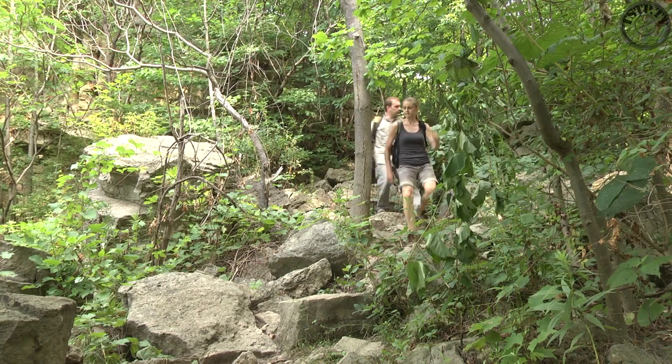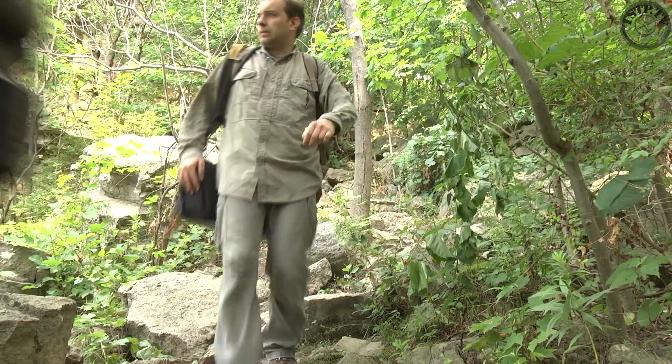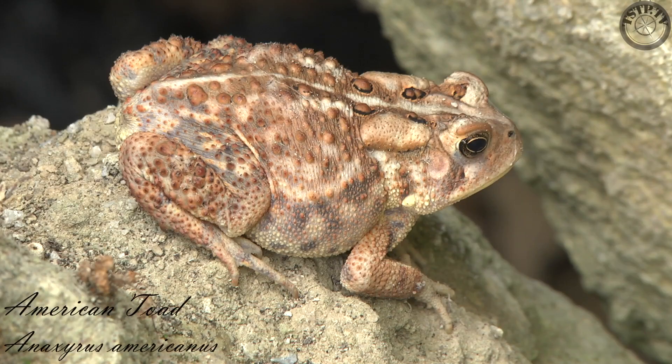While we descend into the former quarry pit, we already spot the first animals, such as this eastern garter snake making a hasty retreat into the rocks. These rocks also provide shelter for amphibians, such as this American toad.